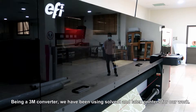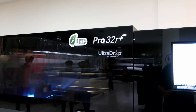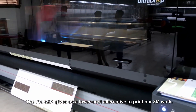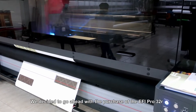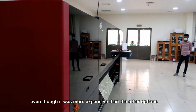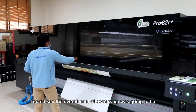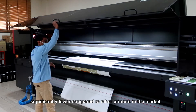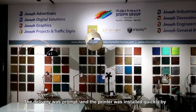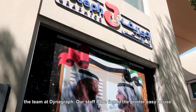Being a thin media converter, we have been using solvent and latex printers for our work. The Pro 32R gives us a lower cost alternative to print our works. We decided to go ahead with the purchase of the EFI Pro 32R even though it was more expensive than the other options, as I could see the overall cost of ownership was going to be significantly lower compared to other printers in the market. The delivery was prompt and the printer was installed quickly by the team at Dynograph, and our staff have found the printer easy to use.